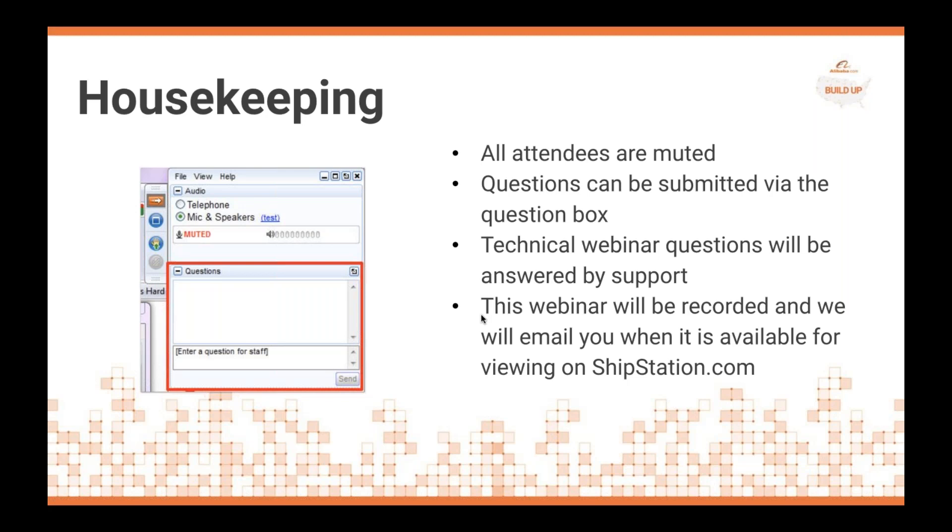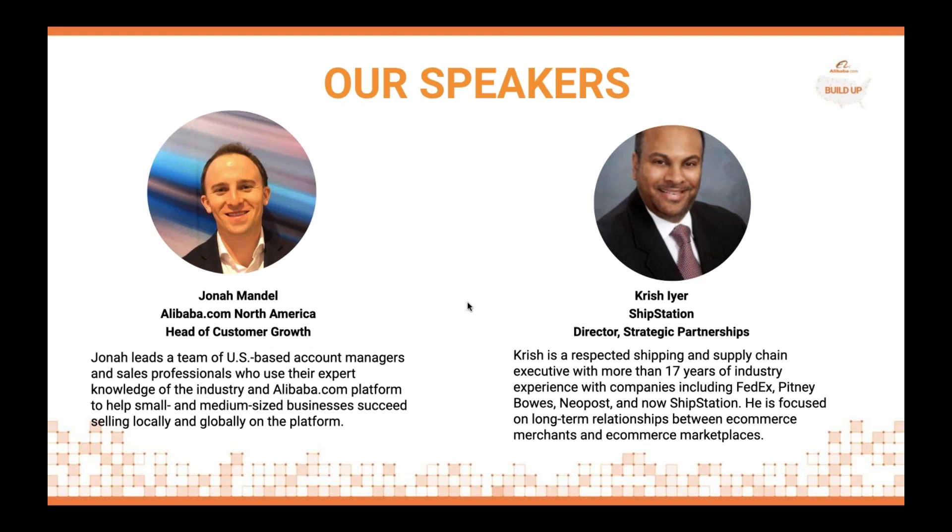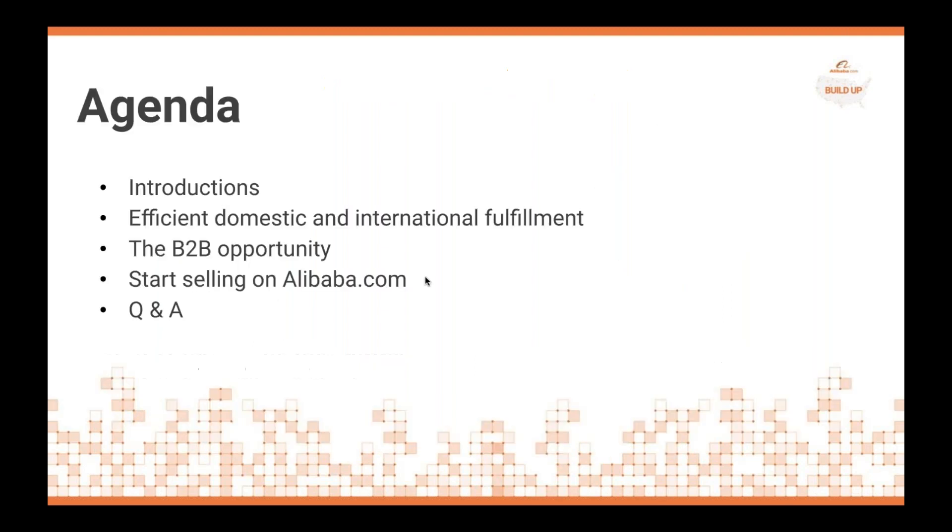It will also be available for viewing on ShipStation.com. Let me introduce our speakers today. We have Jonah Mandel, who is the head of customer growth for Alibaba.com North America, and Chris Iyer from ShipStation, who is the director of strategic partnerships. We're going to be showing you ShipStation, the efficient domestic and international fulfillment solution, providing an overview of the B2B market opportunity, then Jonah will cover how to start selling on Alibaba.com, followed by Q&A.